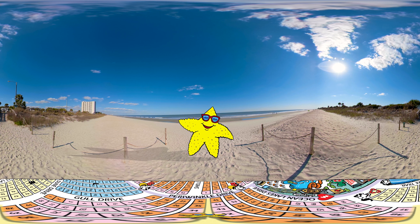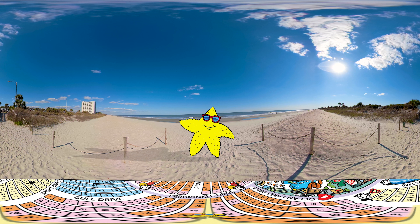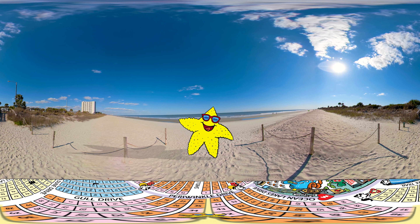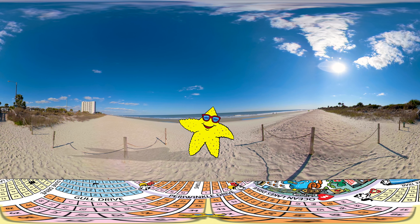First, make sure to increase the quality setting using the little icon on the video player. The video is uploaded in full 4K, so if your bandwidth allows, you can see the park in super high definition.